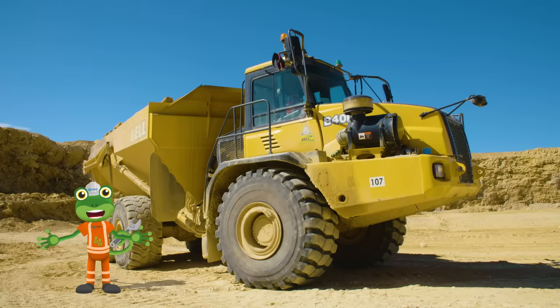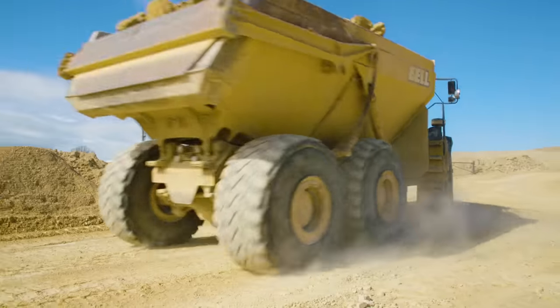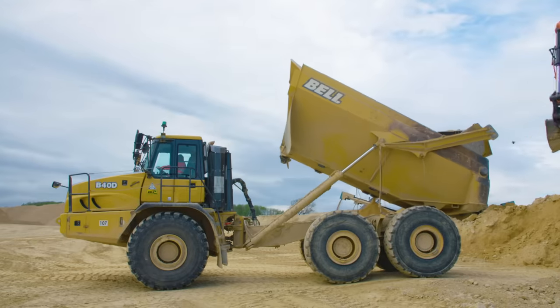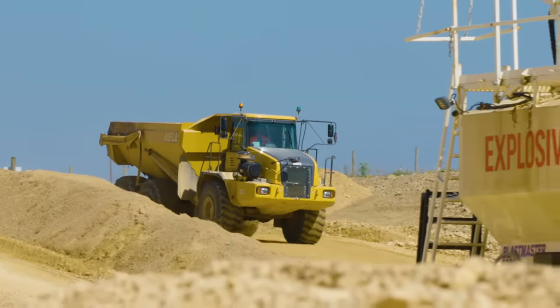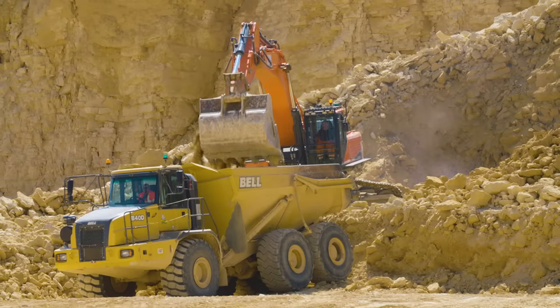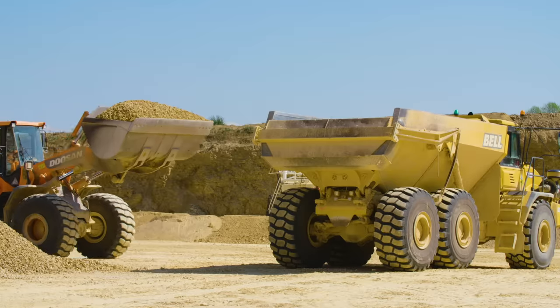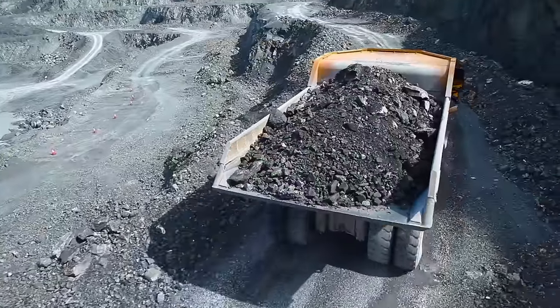Hello everyone! I'm back at the tarmac quarry to meet a special kind of truck — a dumper truck! Dumper trucks drive all around the quarry being very helpful. They work with their friends the excavators and the bulldozers to carry loose rock and sand out of the quarry.